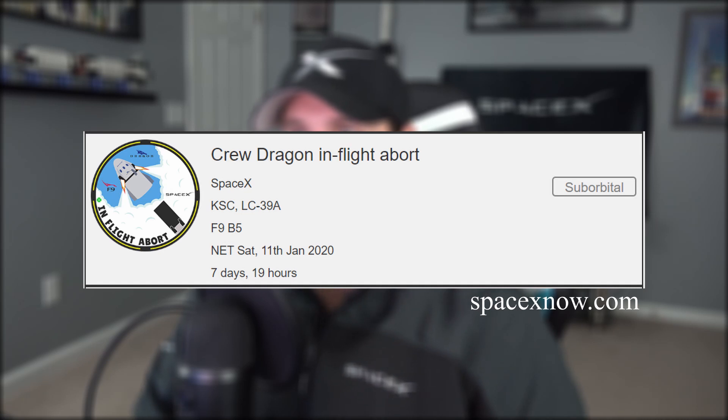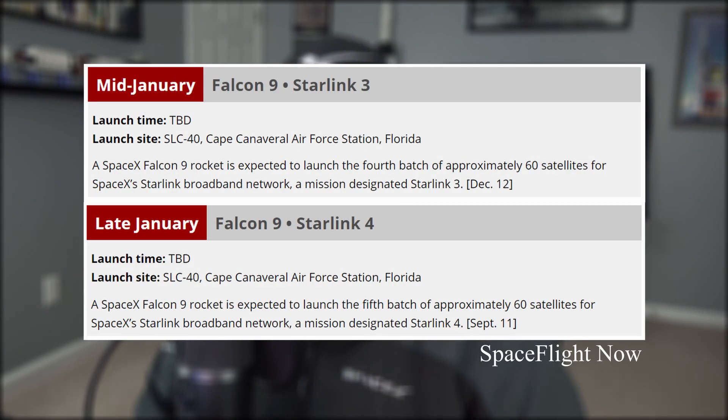Then on the 11th, we have the in-flight abort of Crew Dragon, and later in the month we have two more Starlink missions scheduled. Several launches a month — that's how it's going to be from now on, so buckle up.